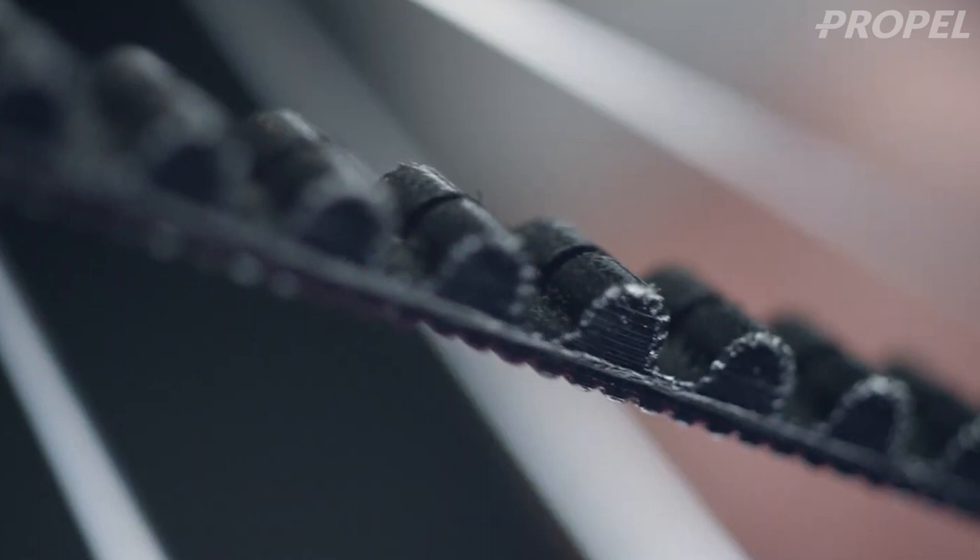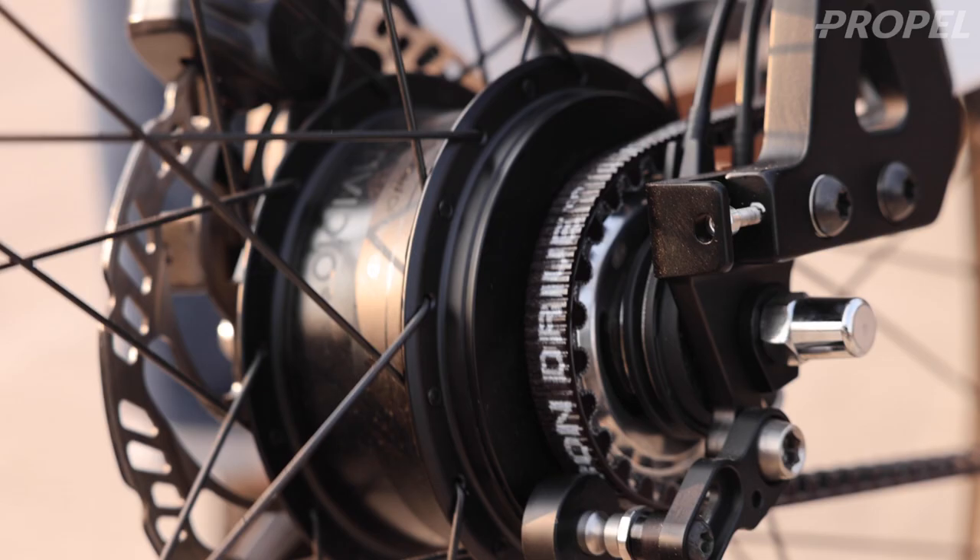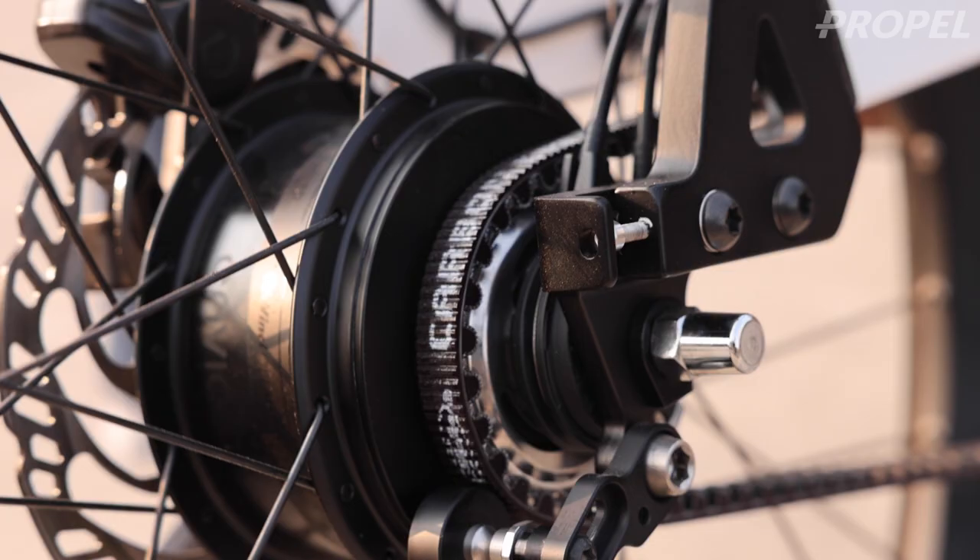Hey guys, Chris from Propel here, and today we're going to be talking about belt drives, more specifically Gates belt drives. I have a good amount of experience with that, and we're seeing them become more and more popular in the market.